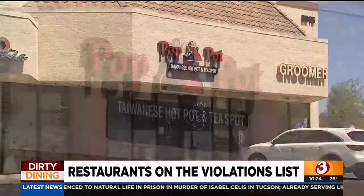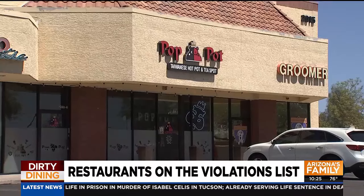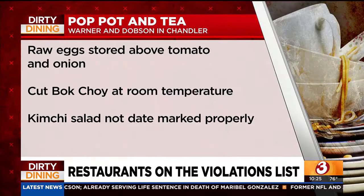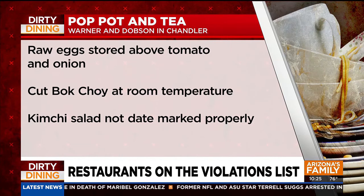Pot and Tea at Warner and Dobson Road in Chandler had three major health code violations: raw eggs stored above tomato and onion, cut bok choy at room temperature, and kimchi salad not date marked properly.